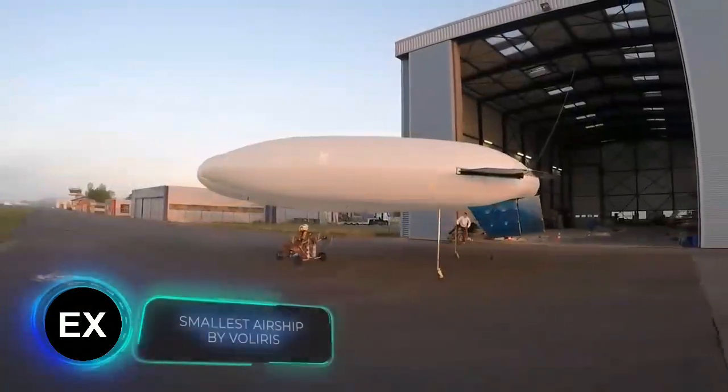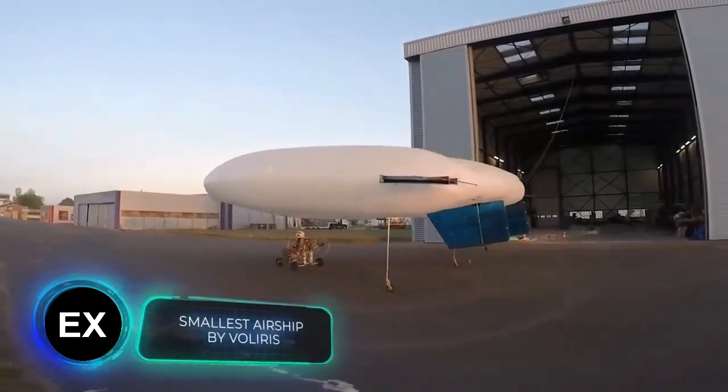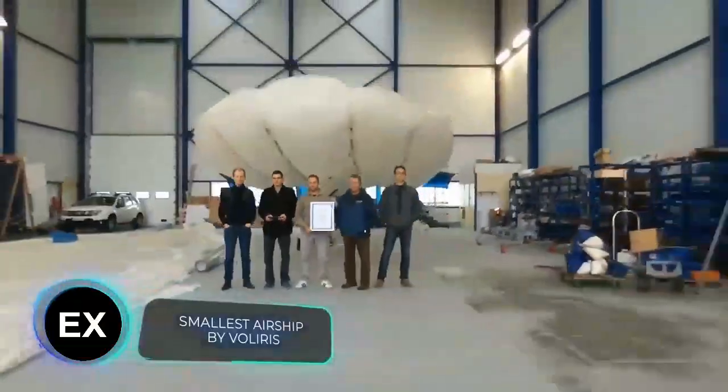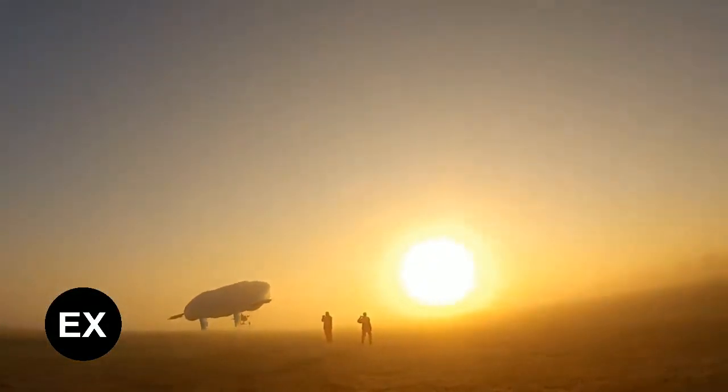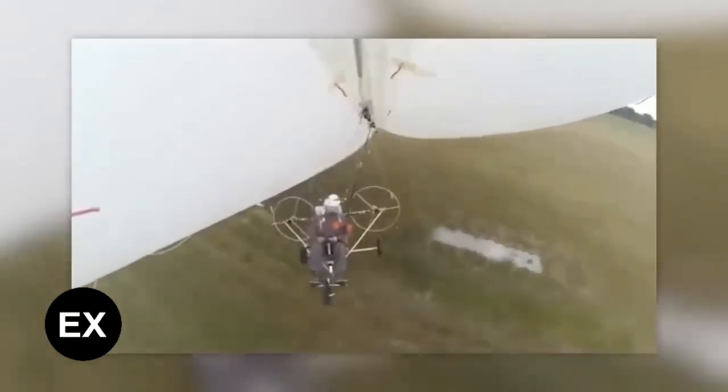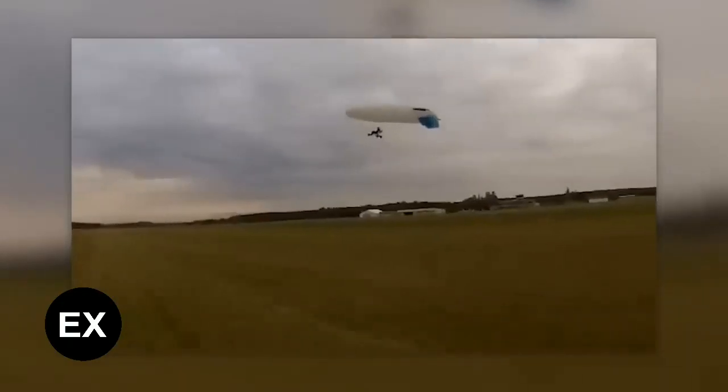Next, the smallest airship in the world, at least according to Guinness World Records. The V902 ULM hybrid vehicle from the French team Voliris became a record-breaker in 2016.